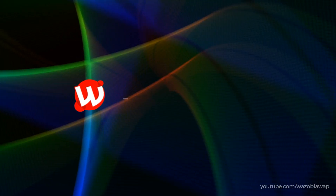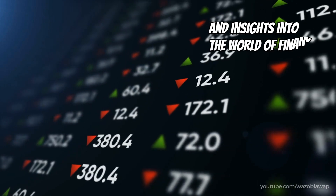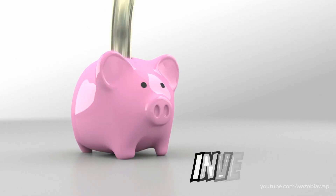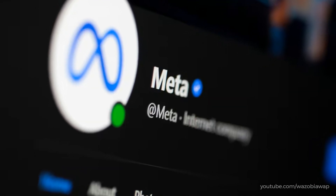Hey there investors! Welcome back to our channel, where we provide valuable tips and insights into the world of finance. In today's video, we're going to guide you through the process of buying Facebook shares. So, if you're interested in investing in one of the biggest social media giants, you've come to the right place.